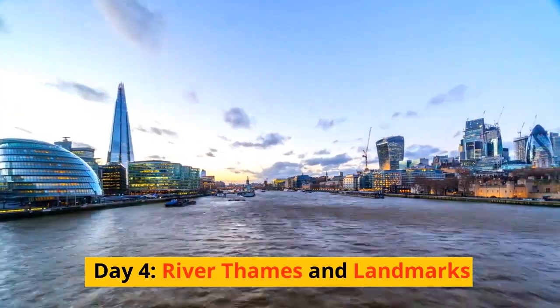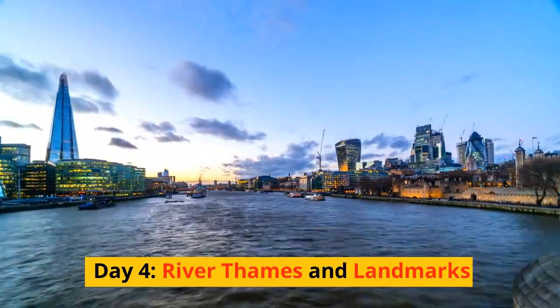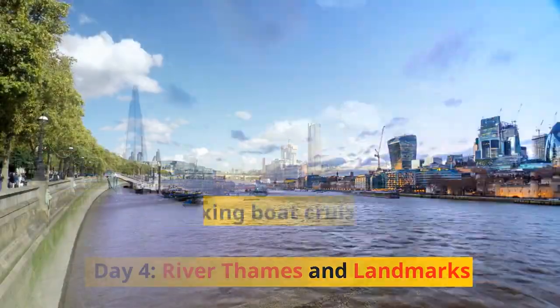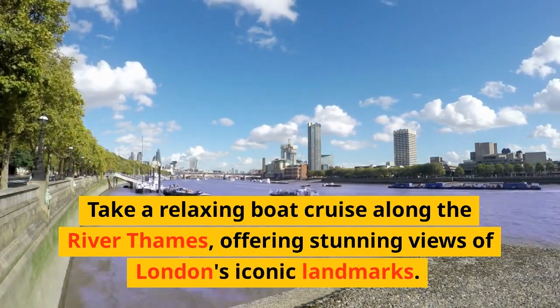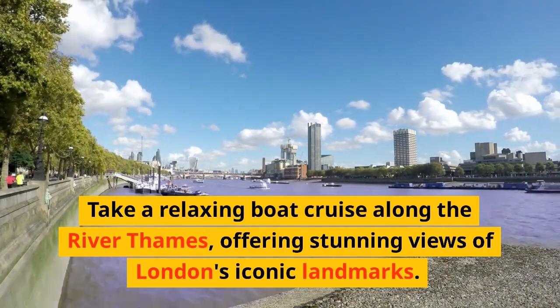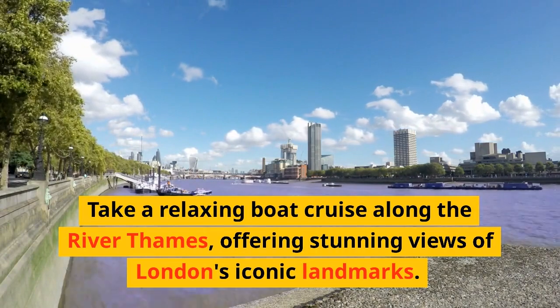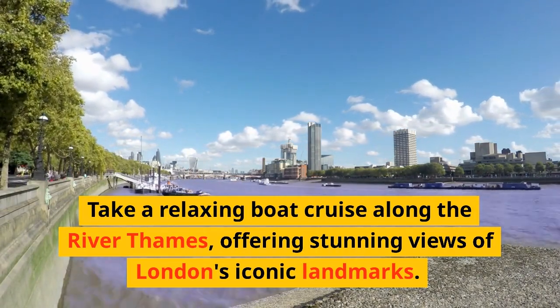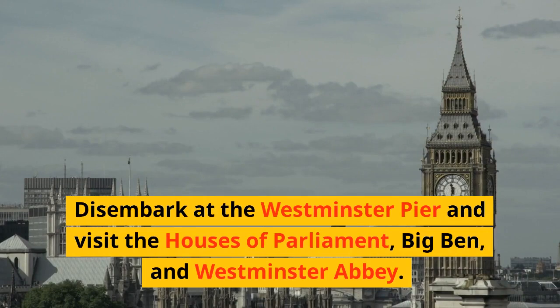Day 4: River Thames and Landmarks. Take a relaxing boat cruise along the River Thames, offering stunning views of London's iconic landmarks. Disembark at Westminster Pier and visit the Houses of Parliament, Big Ben, and Westminster Abbey.